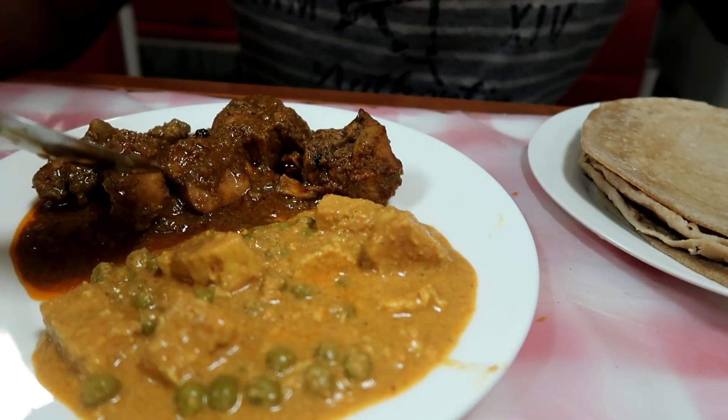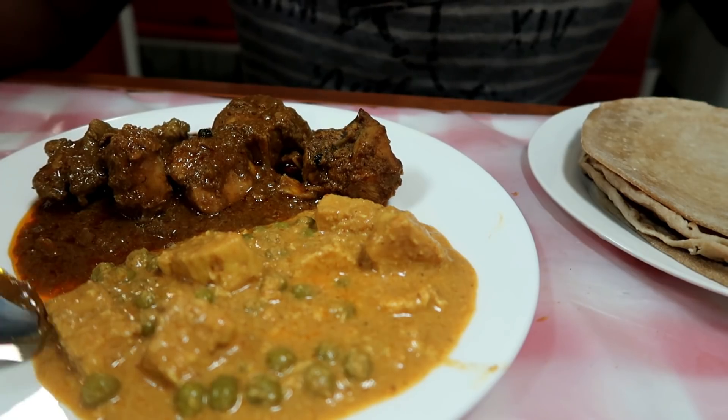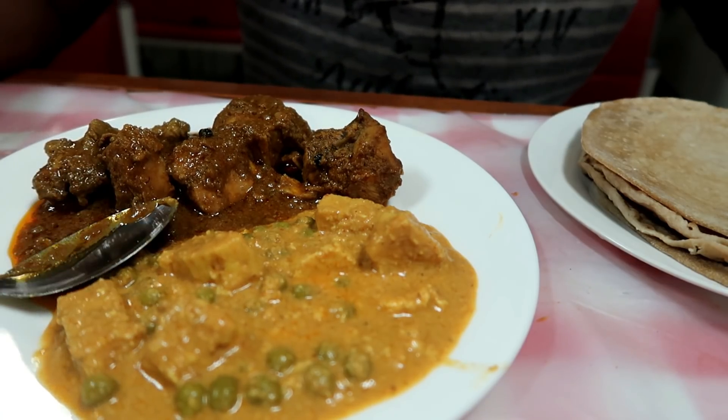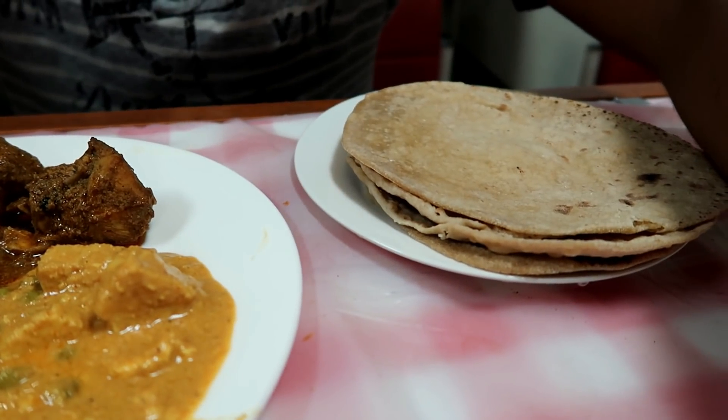Today's menu: one non-veg and one veg. This is chicken and this is butter paneer, and some roti.